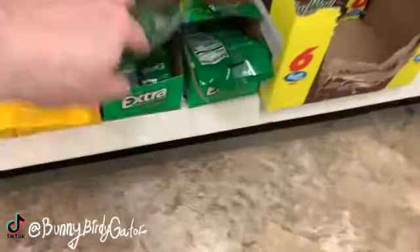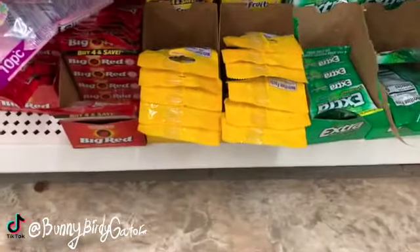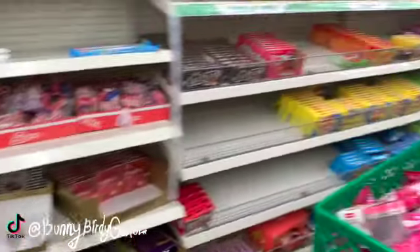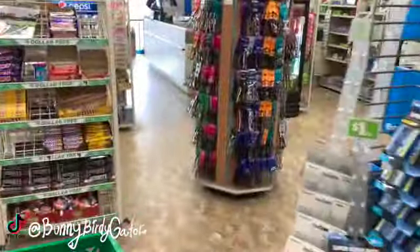The gum is normally over by the register but for some reason it's over here today. Let's go look in the impulse buy area and see if we can find some more new items.